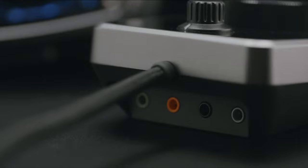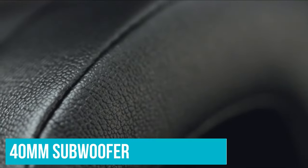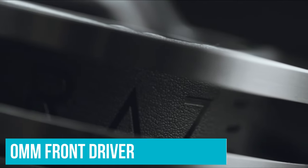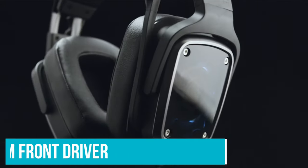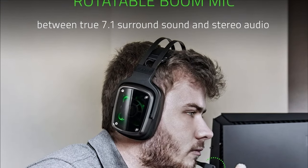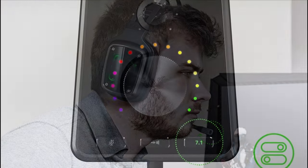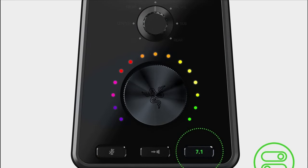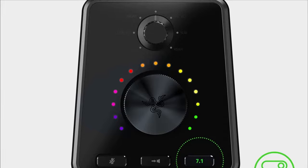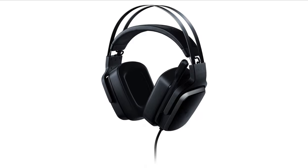If you're looking for one of the best Razer headsets that can deliver great bass, go for the Razer Tiamat. Each earcup contains a 40mm subwoofer and a 30mm front driver, including a 20mm rear-side surround driver which creates highly accurate directional audio. The audio control unit also allows you to set the volume of each audio channel and toggle between true 7.1 surround sound and 2.0 stereo audio performance.